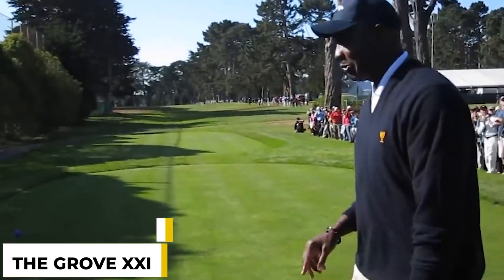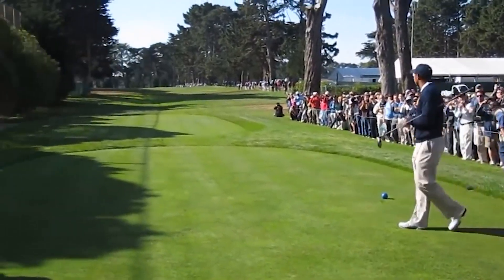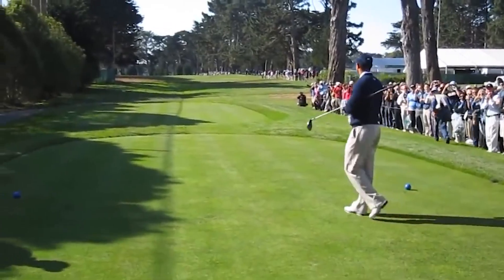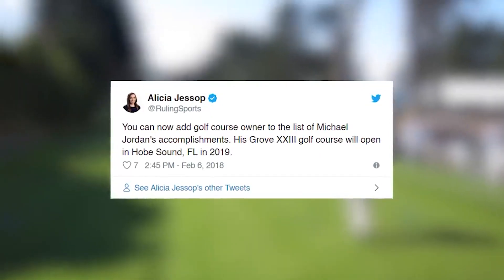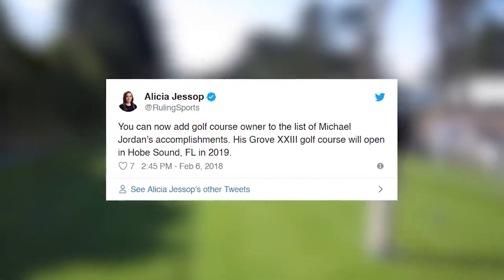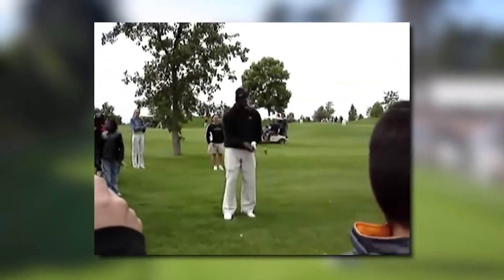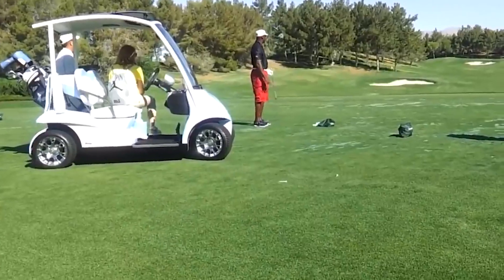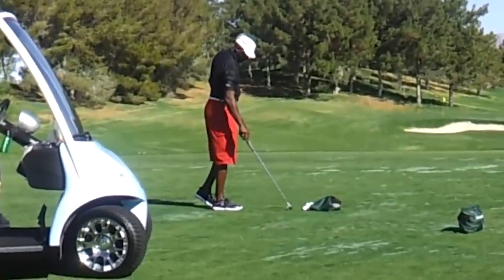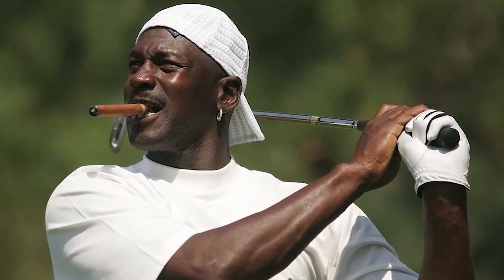At number 2, The Grove 23 — Michael Jordan's private golf course. The course has had fewer than 80 members since it opened in 2019, many of whom are high-profile celebrities. The 23 in the name refers to the number Jordan wore with the Chicago Bulls. The course twists in an ingenious double helix routing that can be played in four 9-plus-9 combinations and in shorter 3 to 6-hole loops.